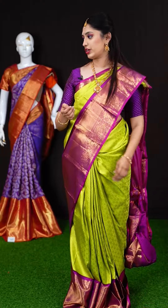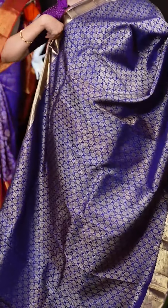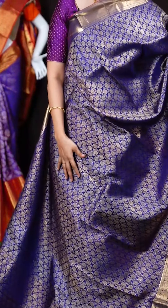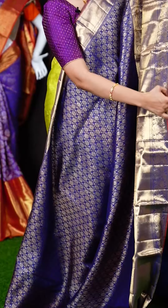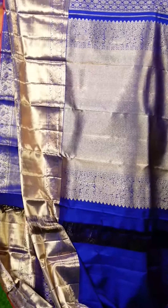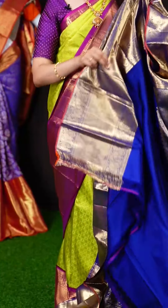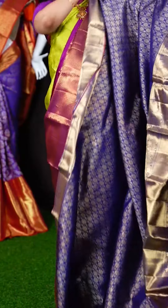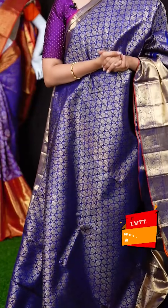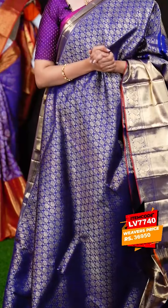We have another beautiful deep blue color saree — a very royal saree. All over the body we have fancy floral booties with micro diamond booties. On the border we have a self designer border with an orange color core edge. The pallu is a self matte feel pallu — very very royal. The blouse is a blue color plain blouse with border. The item code is LV7740 and the weavers price is Rs.36,950 only.